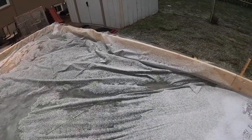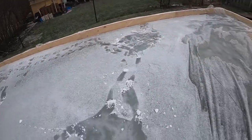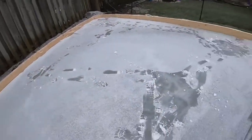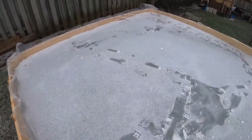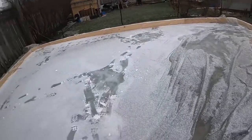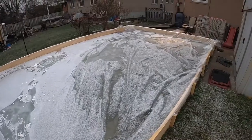Next move will be to probably tarp this because it's supposed to get warm and sunny in the next few days, so I'll try and protect all the ice I've got. Then around Christmas it'll go down a little below zero, so I'll start flooding and take the tarp off again. That's it.